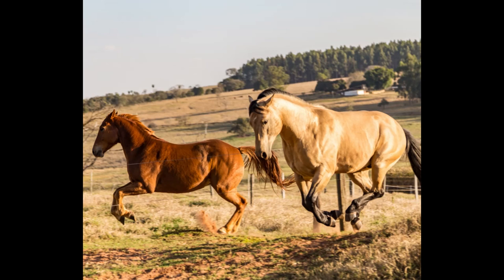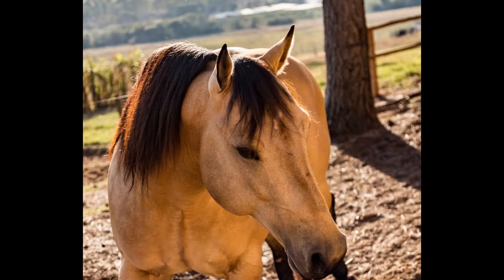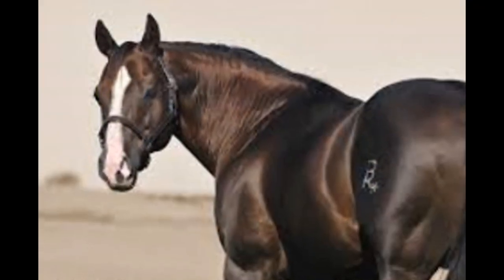The American Quarter Horse has a compact, muscular body and a short, refined head. It stands between 14.2 and 15.2 hands high and can be found in a variety of colors including bay, black, palomino, chestnut, and sorrel.